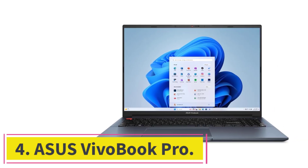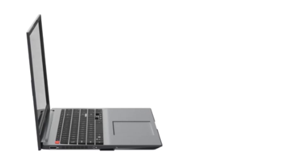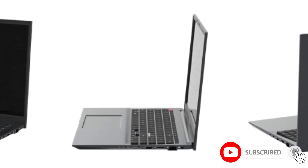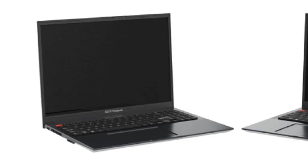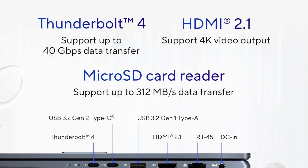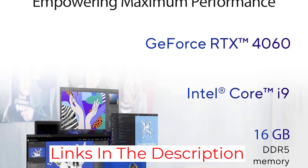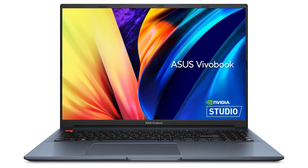At number 4: the ASUS VIVOBook Pro. The ASUS VIVOBook Pro 16 is one of the best laptops for Photoshop use, combining performance and portability. Designed for creative professionals, it features an Intel Core i9-13900H processor and NVIDIA GeForce RTX 4060 graphics, ideal for Photoshop and graphic-intensive tasks. Its 16-inch display with 1920x1200 resolution provides ample workspace and accurate color reproduction, essential for detailed image editing. ASUS emphasizes durability with MIL-STD-810G military standard testing, and its thermal technology ensures the device remains cool even during extended editing sessions, maintaining performance without throttling.